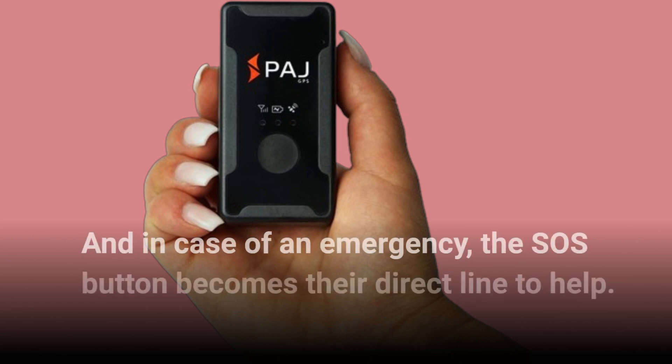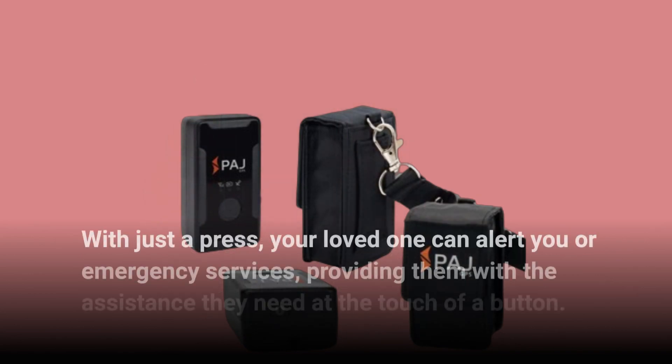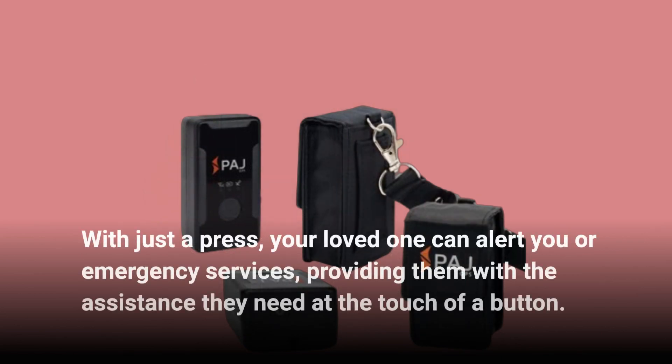And in case of an emergency, the SOS button becomes their direct line to help. With just a press, your loved one can alert you or emergency services, providing them with the assistance they need at the touch of a button.